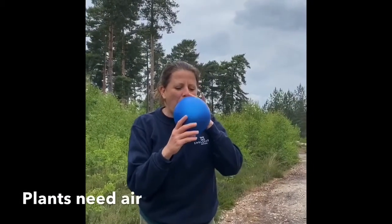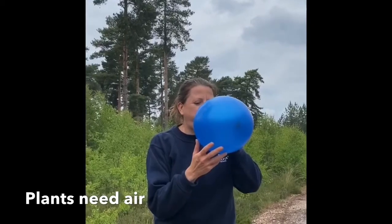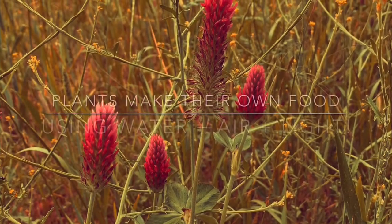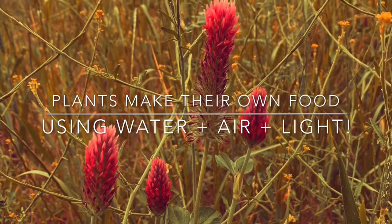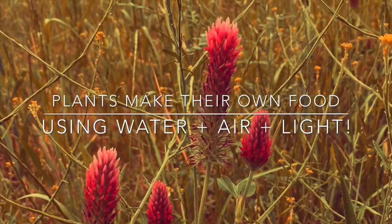Plants also need air. They take in the carbon dioxide in the air that we breathe out. Because plants are really clever — they make their own food, or energy, using water and air and light.